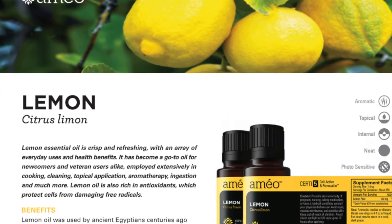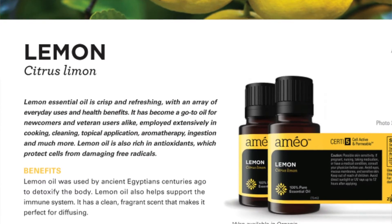We challenge you today to begin easing into your cleansing regimen by adding two to three drops of lemon oil to 16 ounces of water, two to three times per day.